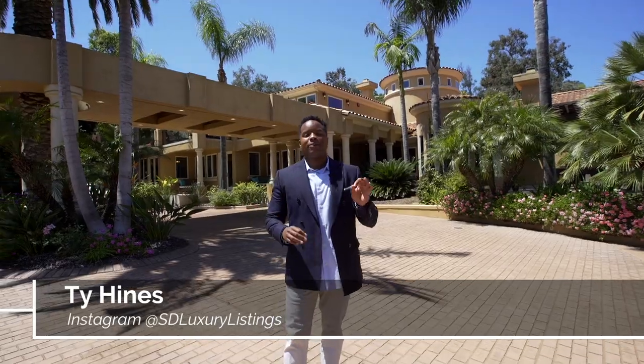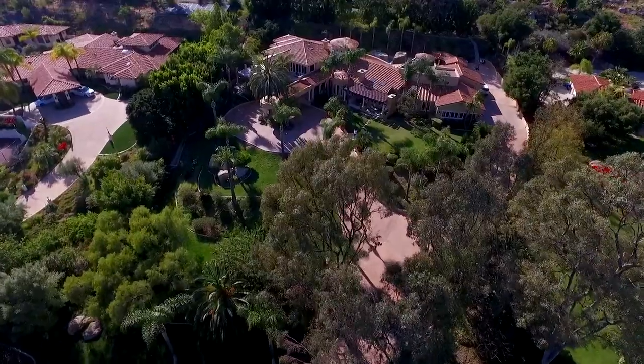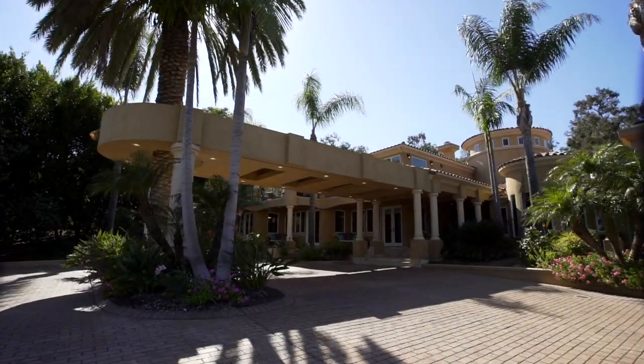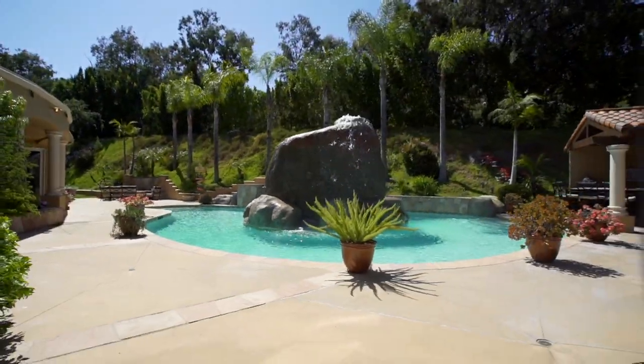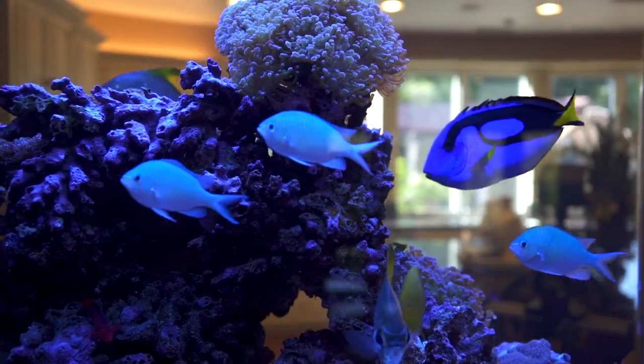Here we are in North Poway, a place where a lot of our San Diego Padres live. Today we're going to be checking out this resort-style home. I cannot wait for you to see the backyard, the master bedroom suite and closet, and so much more. Without further ado, let's go take a look inside.